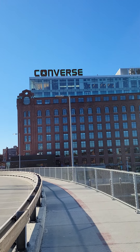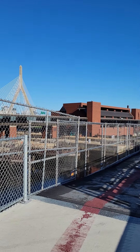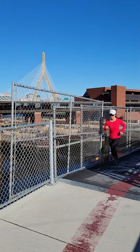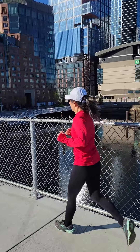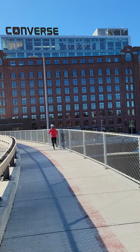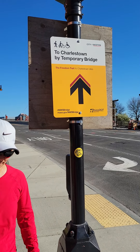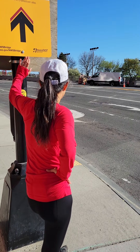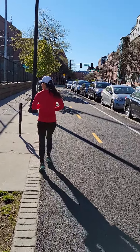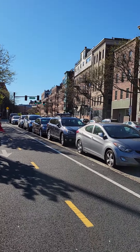Back at the Converse building. I'm going to go across the street. On our way back, heading through Little Italy here at the North End.